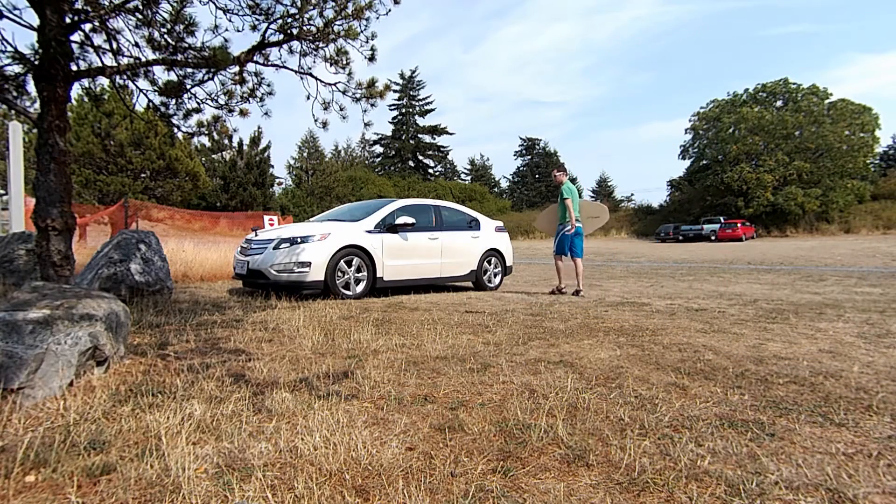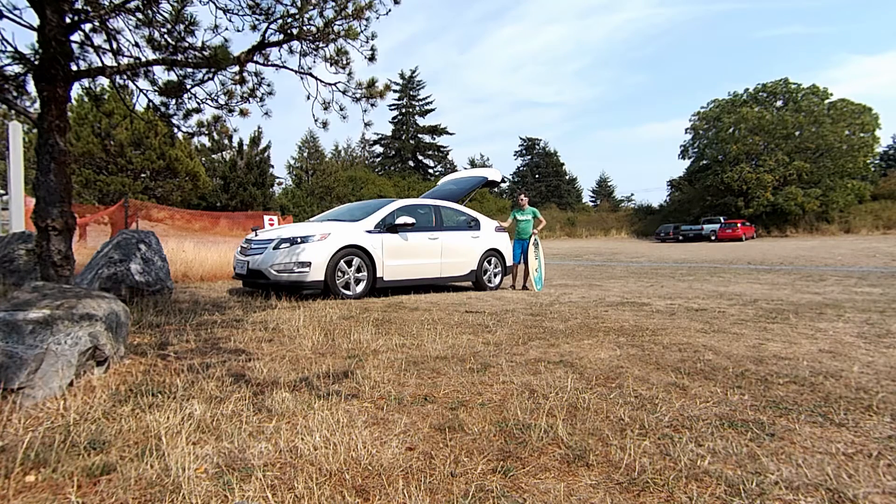I made it back alive from skim boarding. I've been thinking about what to do for the last segment of the video, and instead of going to an immediate charger I'll just drive the rest of the way home on gas, so we can get a better idea of the fuel efficiency you can expect when the main battery runs out. Let me get the camera set up and we can be on our way.